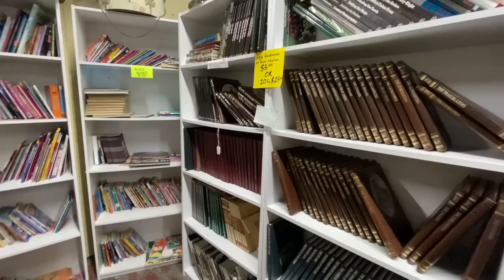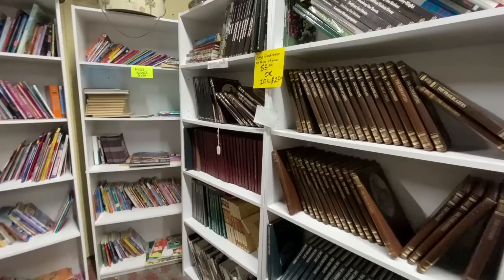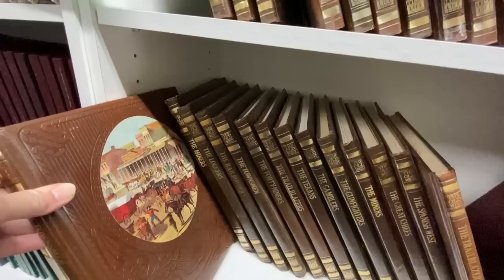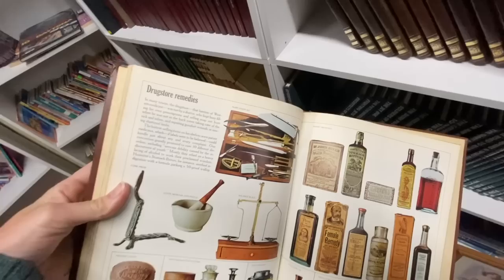Anytime there's a book vendor I always stop and dig through what they have. This vendor had these amazing hardcover books — if you bought 10 they would be $2.50 a piece. They were all kind of an old west theme, great books for display, coffee table books with full color pictures. And then there were some gardening books that would be great for an upcoming spring display.